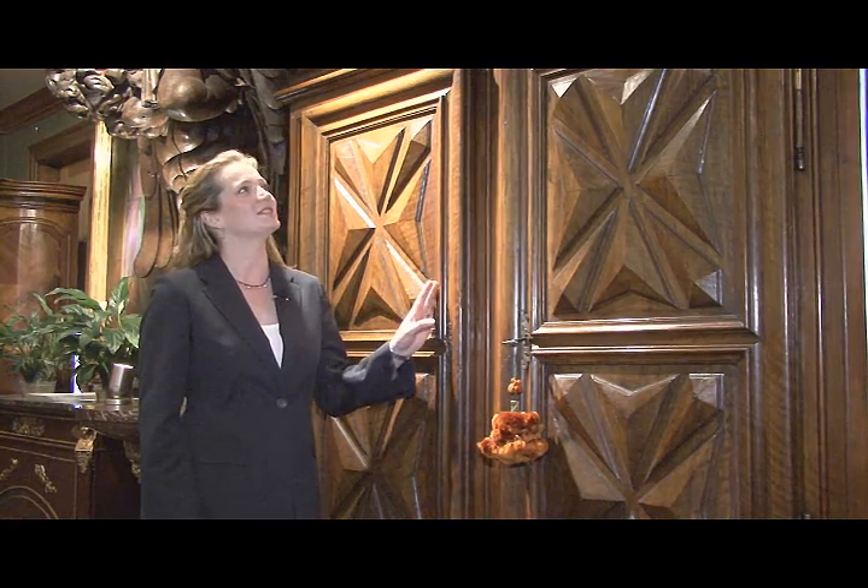In addition to fine art, you'll also find some beautiful antiques, such as this early 1700s piece from France. It's made out of French walnut, and it's just magnificent.